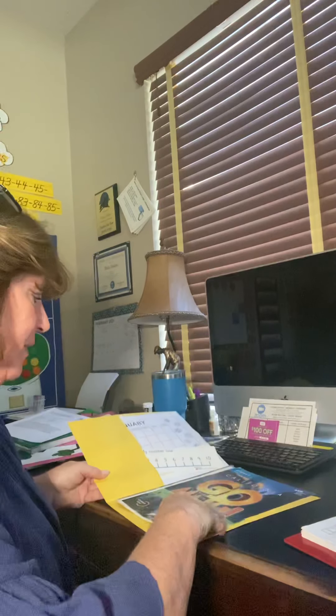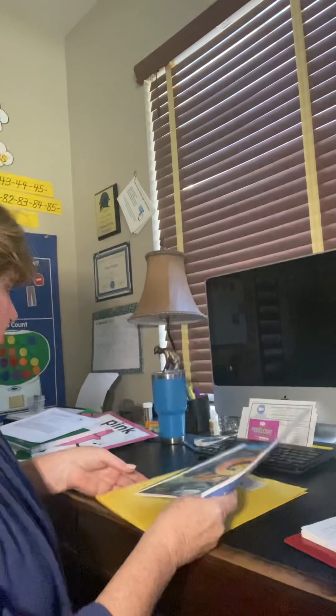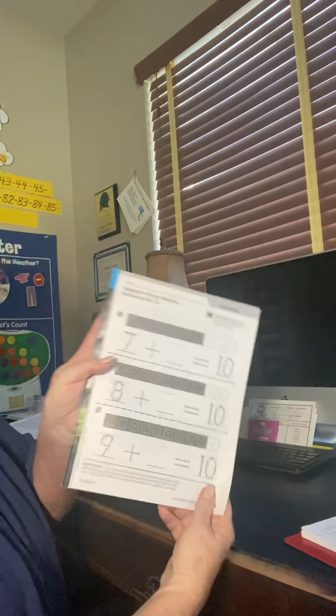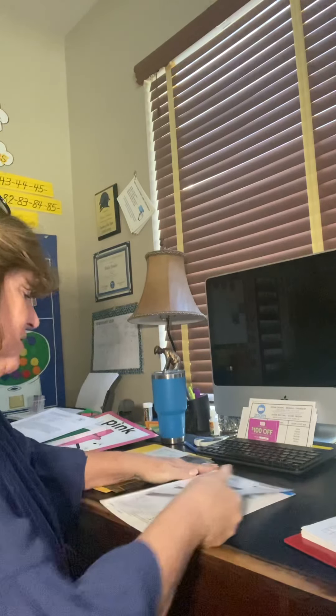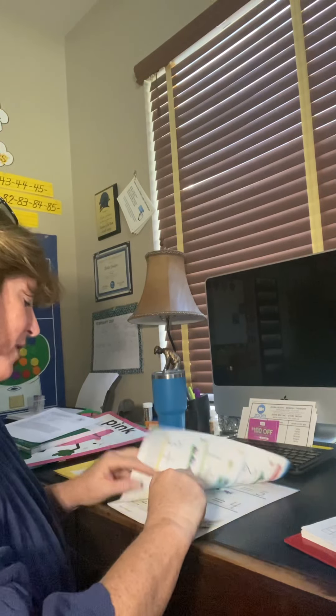So remember, we were on chapter five. I'm going to get my whole packet out. And that is addition. The first page I see is this black and white one. I'm going to tear that out. You do not need to do those. Those are meant to be for homework and we've got enough work to do at home, right?